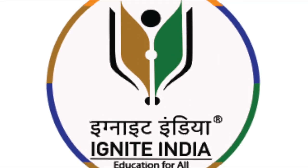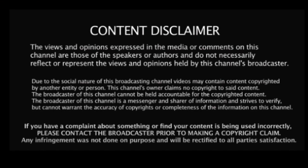Welcome to Ignite India Education, India's largest online design learning platform.